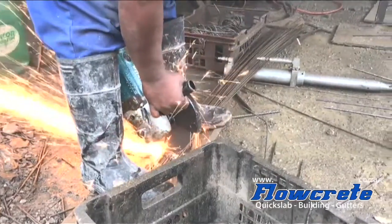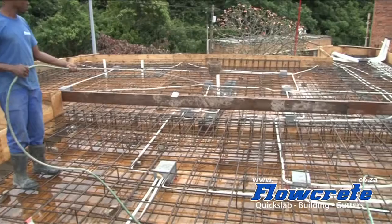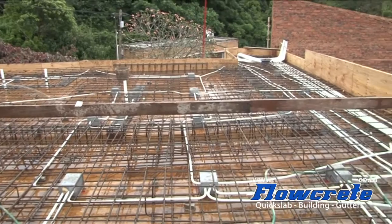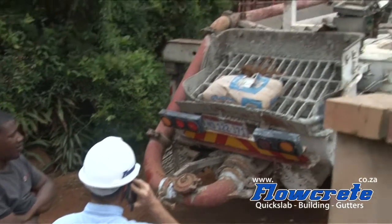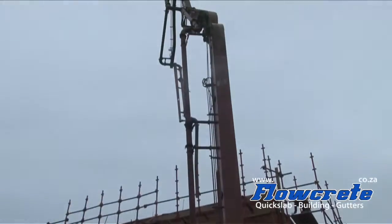Morning, we're at the Flowcreate offices this morning. I'm taking the students to a site in La Lucia. We are pouring a conventional slab today. My name is Abongam Deje. I'm from George Campbell Technical High School. We're currently doing an internship with Flowcreate and we are about to pour this deck right here behind me.